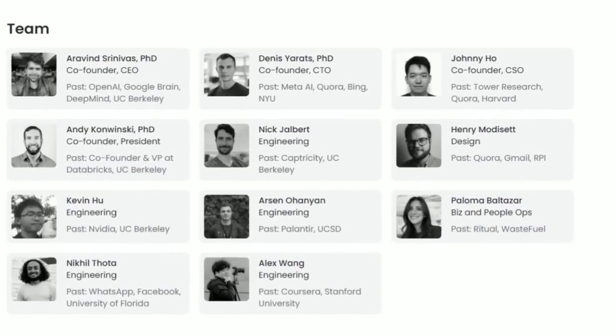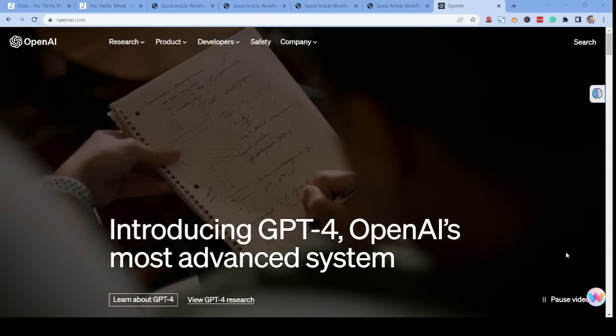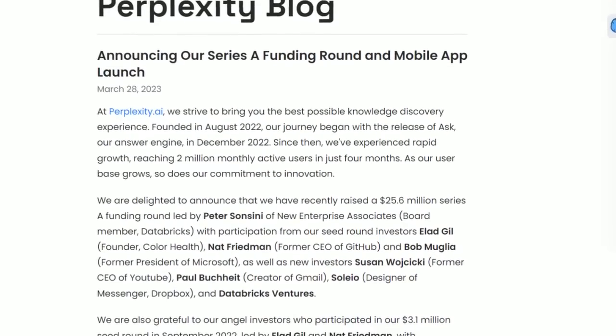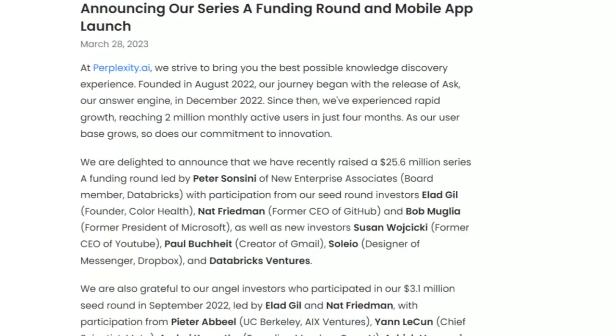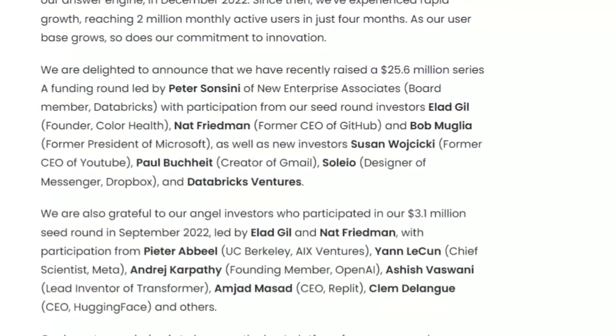I'm betting you have not heard of the tool I'm going to show you in this video. It's run by an incredibly smart team of people from Harvard. They have experience at Google, they have experience with OpenAI, and they've been able to raise $25 million in their initial seed round, which happened late last year from people such as the former CEO of GitHub Nat Friedman, the former president of Microsoft, the former CEO of YouTube, and the creator of Gmail. These people are invested in this company to succeed, so it's no wonder why it's so powerful.